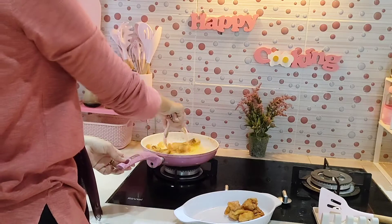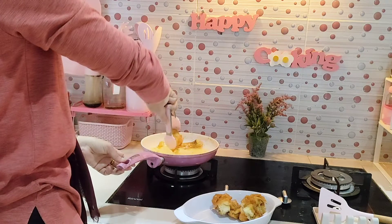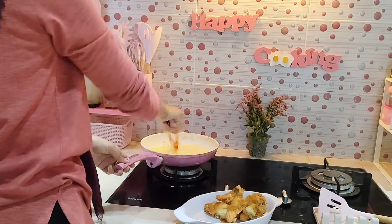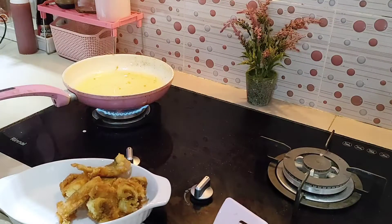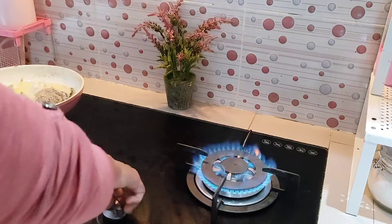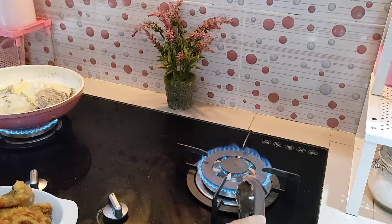Aku masukkan lagi sisa ikan yang belum digoreng beserta kepala dan tulangnya karena ikan ini difilet. Tulang rangka badan dan kepalanya tidak aku buang karena masih ada sedikit daging yang menempel, jadi aku goreng lagi. Kemudian aku mau bakar terasi — aku pakai terasi kemasan merk ABC, dibakar setelah dipotong dua supaya bagian dalamnya benar-benar ikut terbakar, untuk nanti dipakai masak sambal.